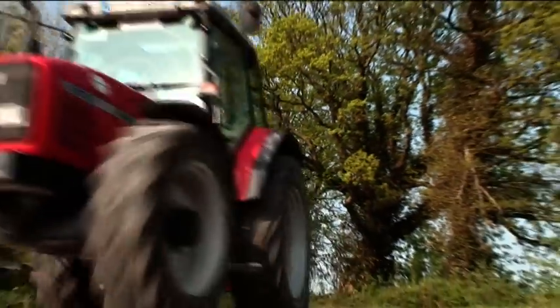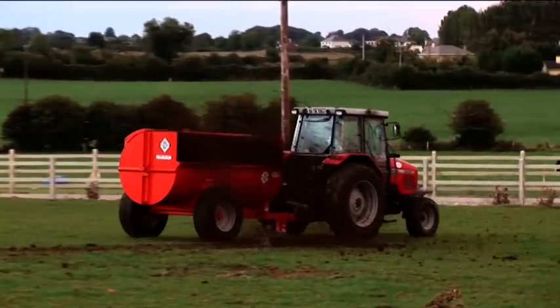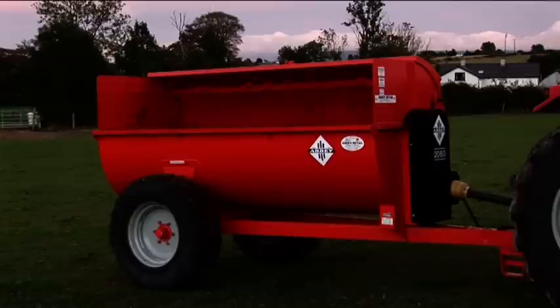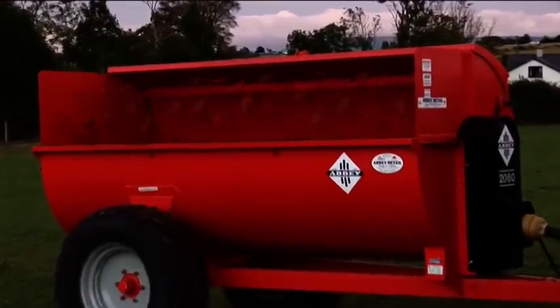Abbey bring the same strength, durability and unique design features to the side spreader range. This unit features a new and improved chassis design which gives optimum strength to the drum, eliminating vibration and resulting in the strongest side spreader on the market.